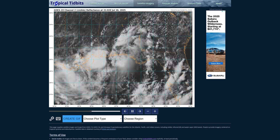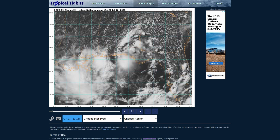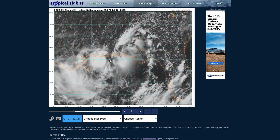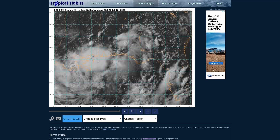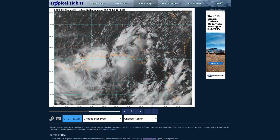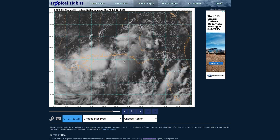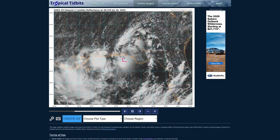Looking at the satellite presentation here this afternoon on Tropical Tidbits, we're definitely seeing a lot of thunderstorm activity here on the Gulf Coast. I'm in Biloxi and we are getting rained on as I speak. A lot of thunder and heavy rain associated with some of the storm bands ahead of 93L's main center. The center of circulation, best guess, would be somewhere right about here.